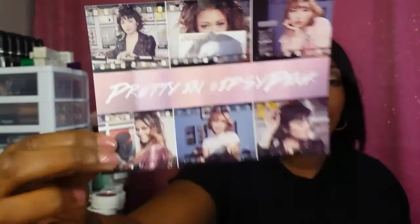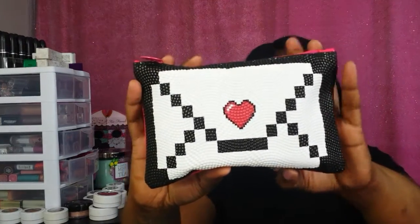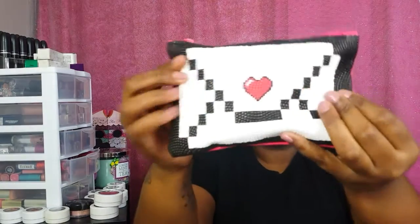Hi everybody, welcome to my channel. Today I'm coming to you with my Ipsy glam bag for the month of February 2016. I took a glimpse inside because I was curious to see what I had gotten. This is the card — it says 'Pretty and Ipsy Pink' — and this is the back of the card. I think her eye look is so pretty. And then this is the bag — it's so cute! It has like this beaded kind of texture to it; they're not actual beads, but the texture feels like beaded jewelry. The back is a hot pink color. I love my Ipsy bags — I always like my bags.